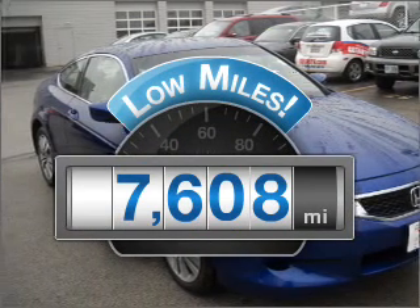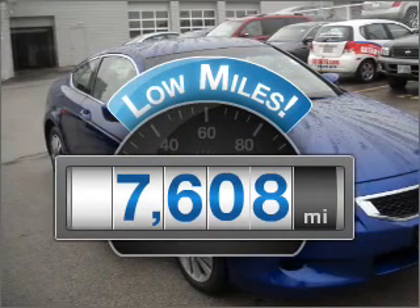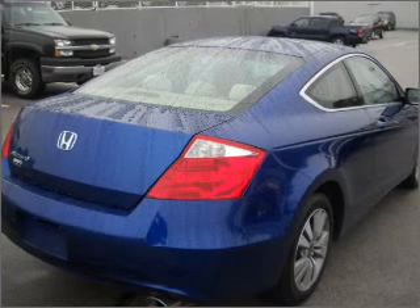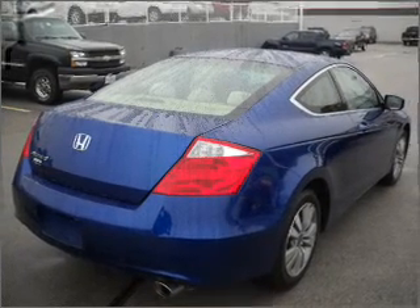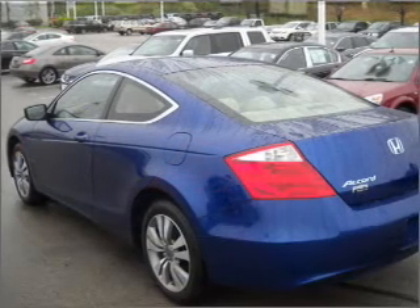Get more for your money with this vehicle that features low mileage and dependability. With an efficient four-cylinder engine connected to a smooth-shifting five-speed automatic transmission. Stand out from the crowd with premium wheels.